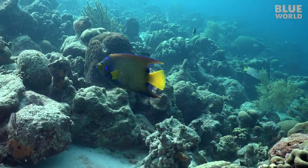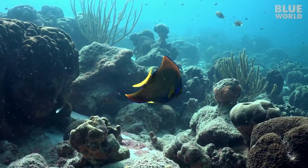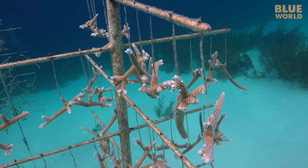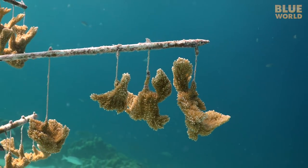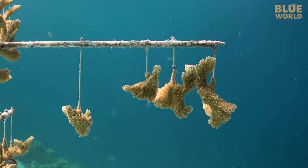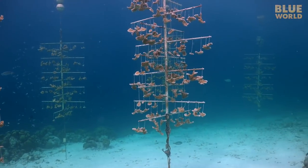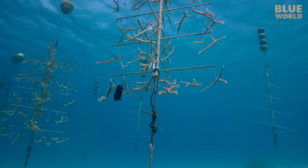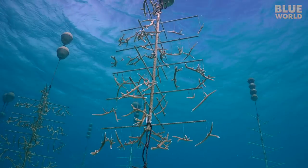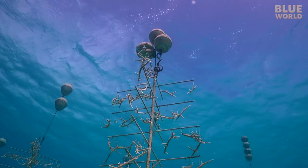Coral reefs are an essential part of the tropical ocean ecosystem. Coral farming provides a new way to help repair reefs that have been damaged by storms or human impact. As the technology develops, perhaps other kinds of coral could be farmed as well. These developments are made possible by people who study the life in the ocean and seek to protect it. It's a great story of success in the blue world.